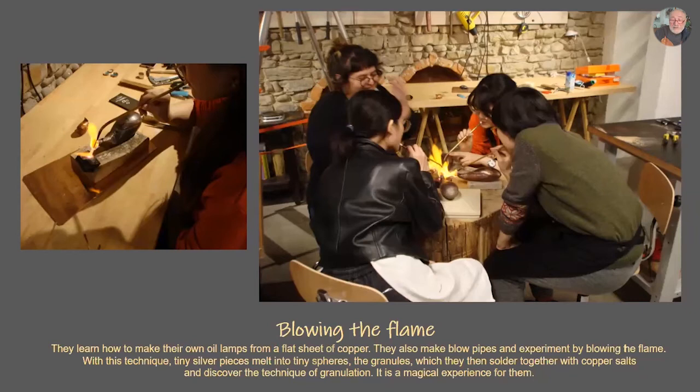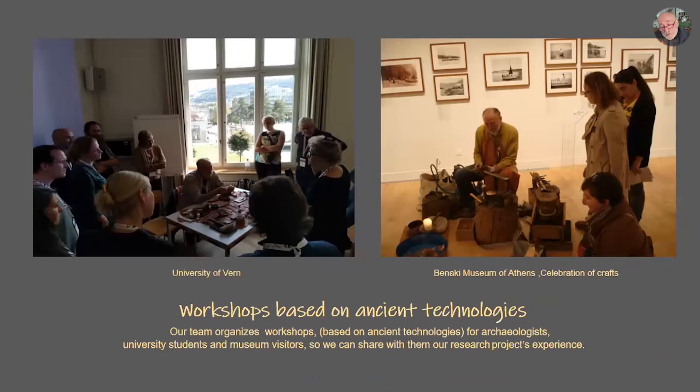Also, our team organizes workshops based on ancient technology for archaeologists, university students, and museum visitors, so we can share our research project experience. On the left, it's from the University of Verne — we went to present our research projects and then made a workshop for archaeologists, researchers, and archaeometrists. On the right, from the Benaki Museum of Athens, at a celebration of crafts where many craftsmen from different crafts were showing people how things were made.